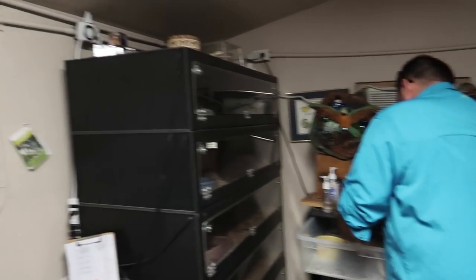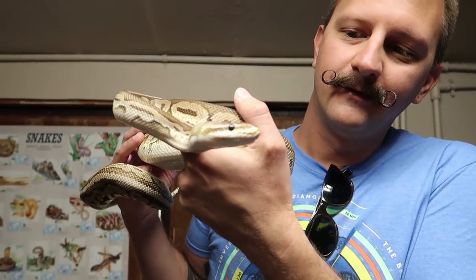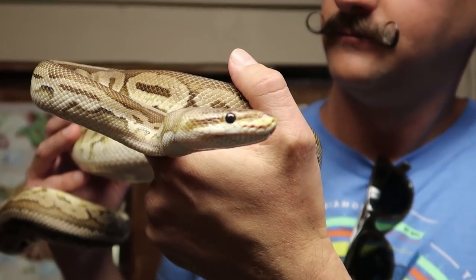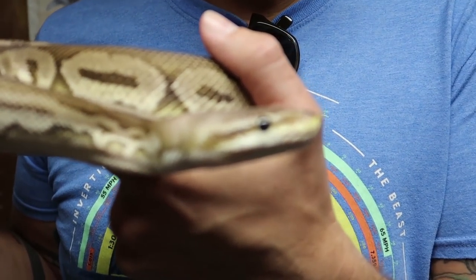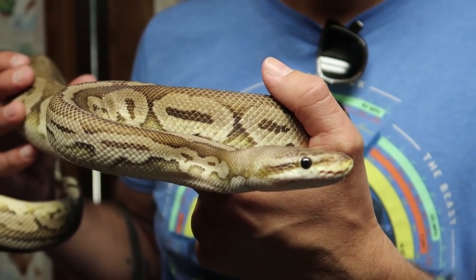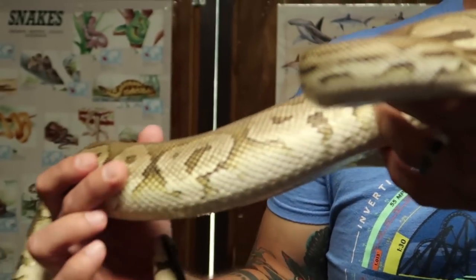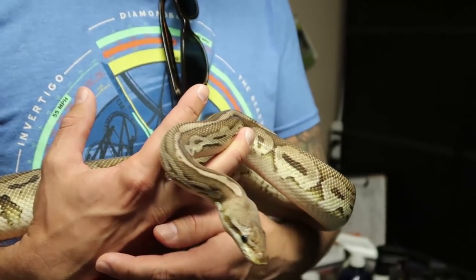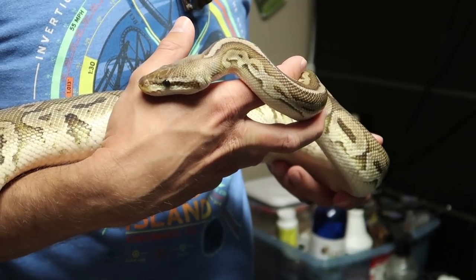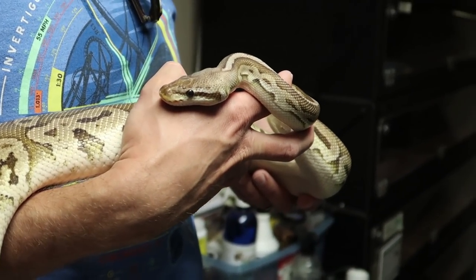Now we're going to get to some slithery friends — some snakes. We're going to start off small, and in my world, this is small. This is a ball python from Africa. It's a morph — it has a vanilla gene, a pastel gene, and a cinnamon gene. They're coming out with thousands of different color mutations of the same animal. A normal ball python you may pay 50 or 60 bucks, but I've seen ball pythons at reptile shows go for a hundred thousand dollars. This one's about 10 years old and this is as big as they get.